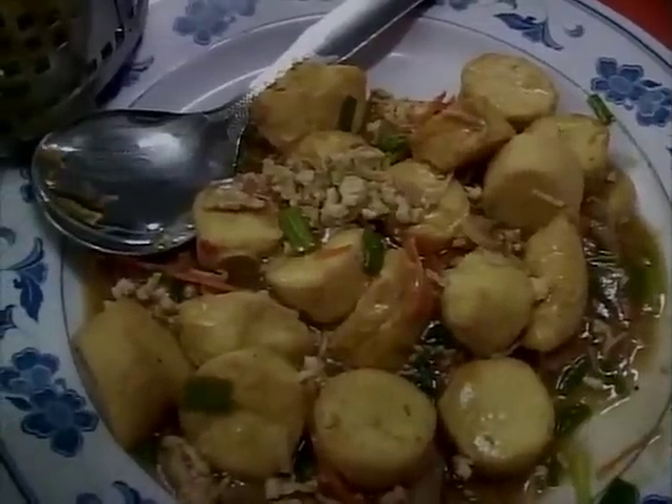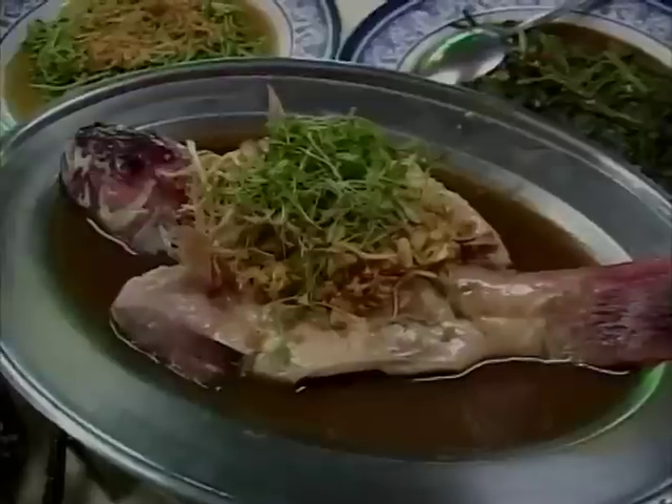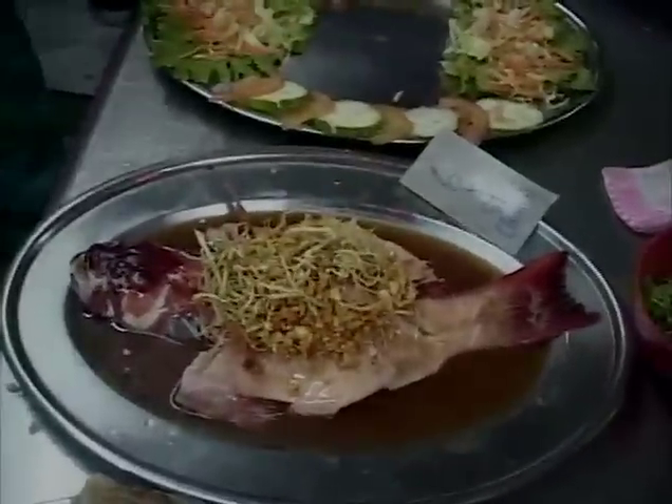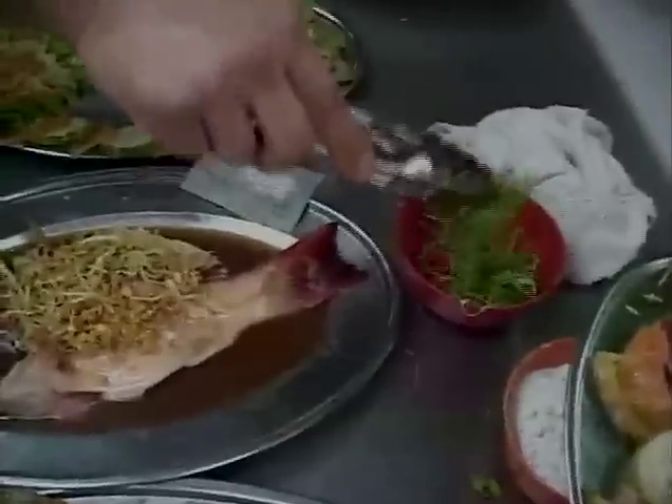Braised tofu — egg tofu, the delicate kind — with some carrots, green onions, and a bit of chicken in there. Very delicate. And in the center, we call it a trout but it's really a red grouper, a lovely looking fish from the waters around here, steamed nice and fresh with what looks like some pea tips and shallots on top, and a nice light sauce.